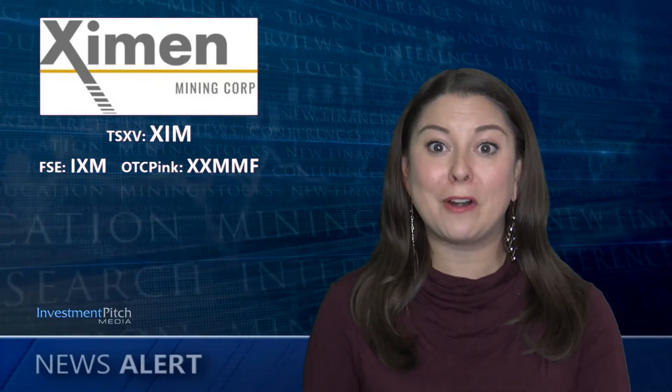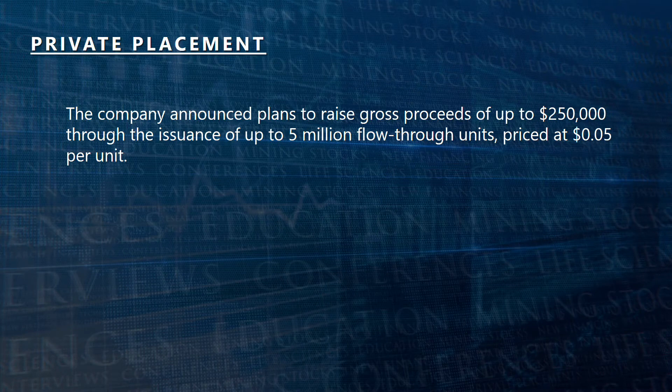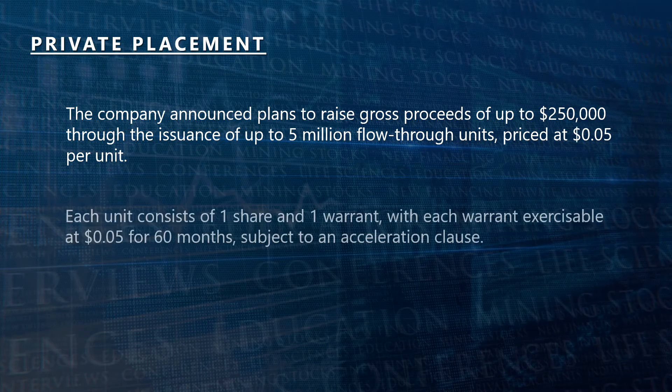If you are starting to prepare for your year-end taxes, it may be time to consider a flow-through investment. The company announced plans to raise gross proceeds of up to $250,000 through the issuance of up to 5 million flow-through units priced at 5 cents per unit. Each unit consists of one share and one warrant, with each warrant exercisable at 5 cents for 60 months, subject to an acceleration clause.